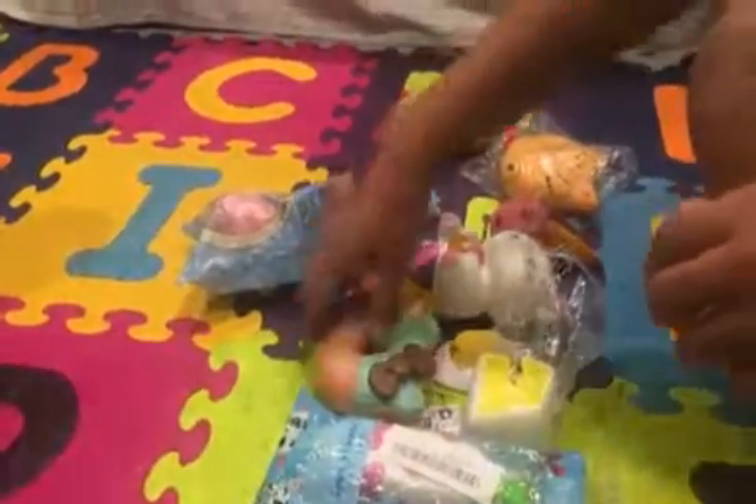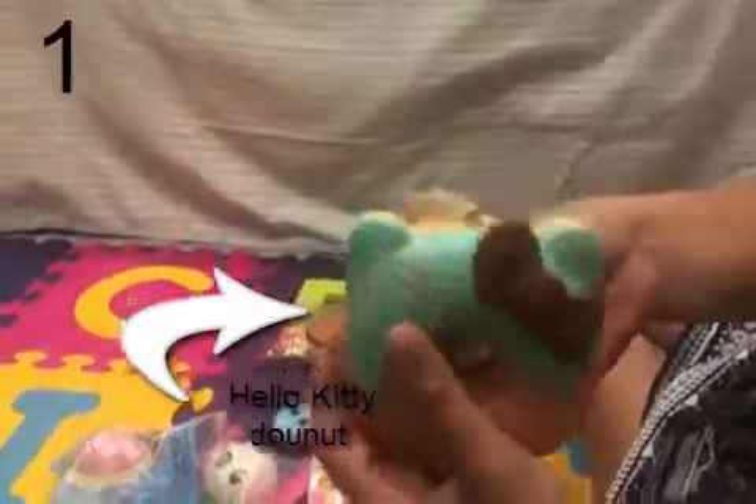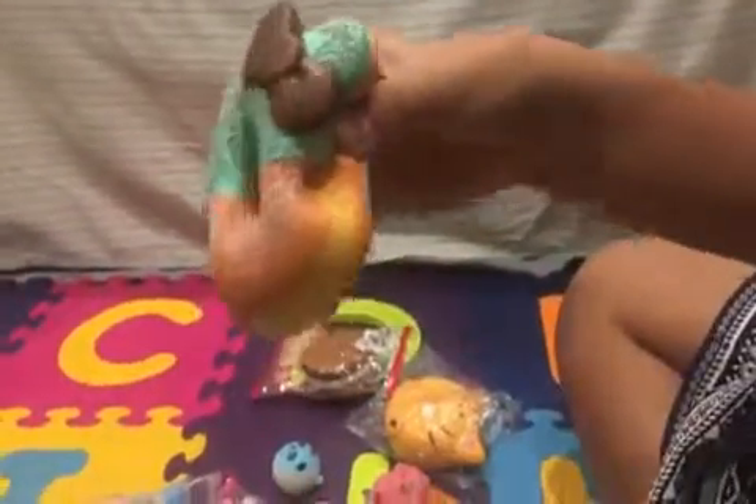My first squishy is this Hello Kitty Donut Squishy. Here's the tag. It's really squishy.